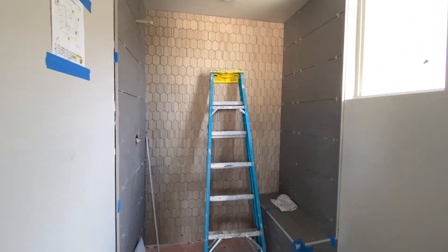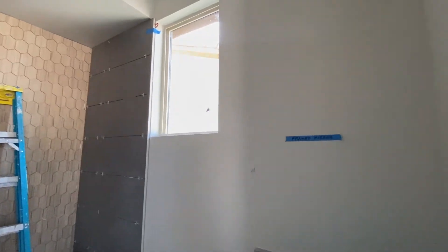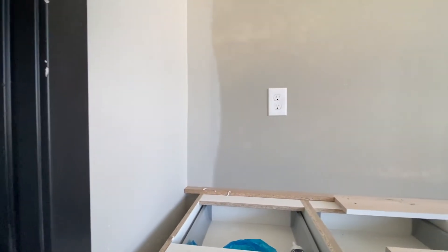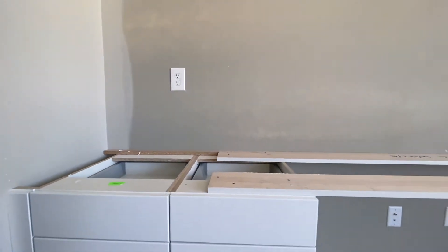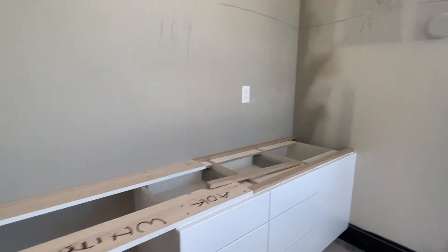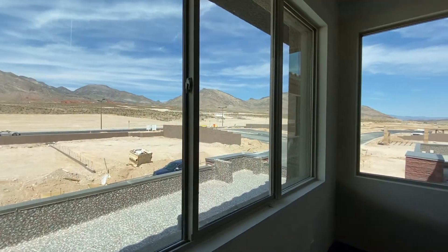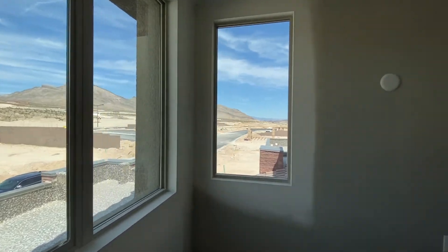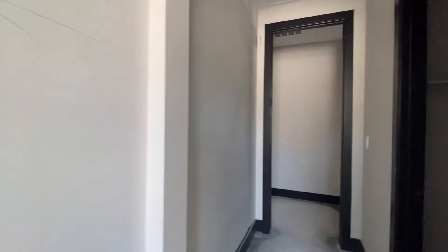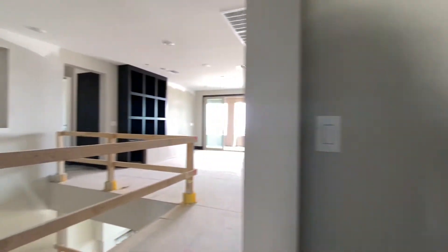Again, a nice tiled shower, sink and toilet. And they're doing some built-ins here for the model home for this bedroom. You are at the most western tip of Summerlin West at this point. There will be homes more to the west eventually, but right now this community is the most western community in Summerlin West.